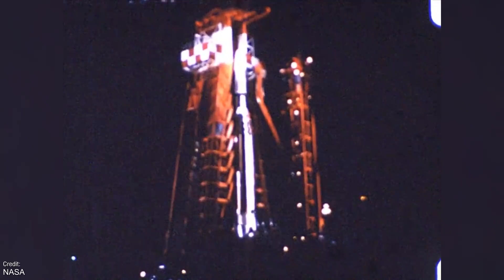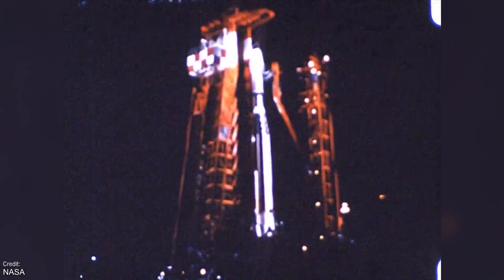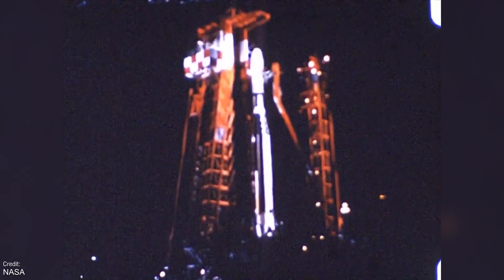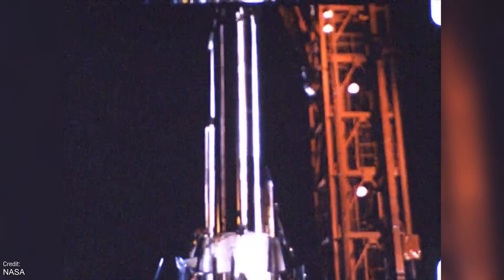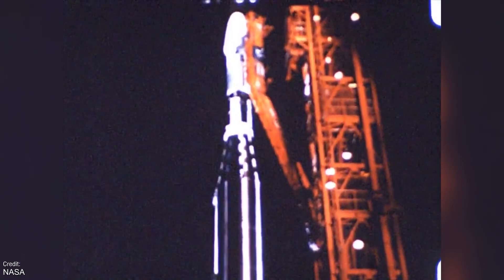On the 22nd of July in 1962, the United States launched the Mariner 1 spacecraft, destined to head to Venus and perform the first ever American flyby of the planet. Sadly, shortly after takeoff the rocket veered off course and had to be destroyed by range safety. Oh well — at least its successor, Mariner 2, would end up being a bit more successful.